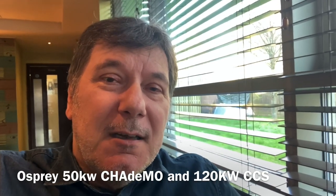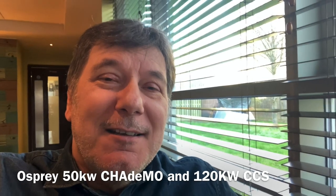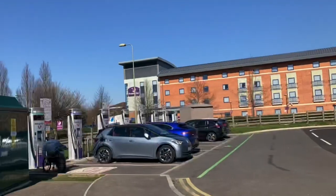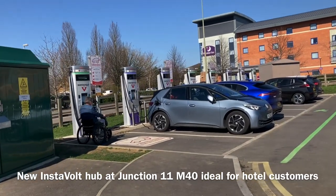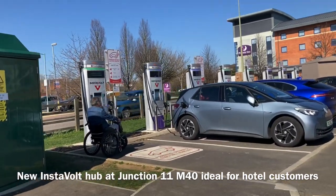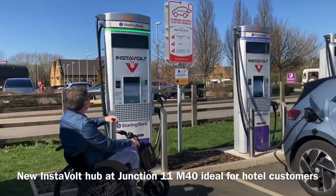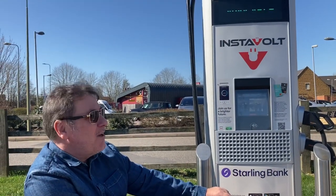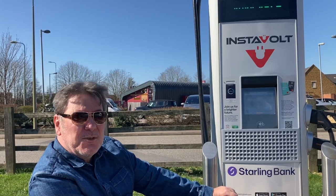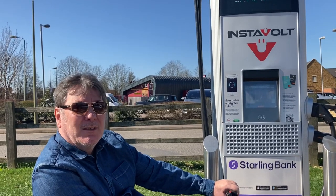They've got six units and they're like 125 kilowatt chargers apparently. Really looking forward to going down there and seeing these guys. There's an Instavolt charger just outside the hotel which is very convenient — we're not actually using it today because we're just about to go to the Osprey hub in town.